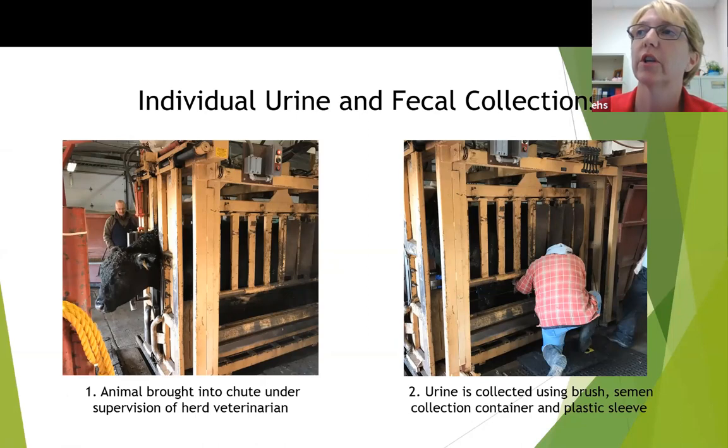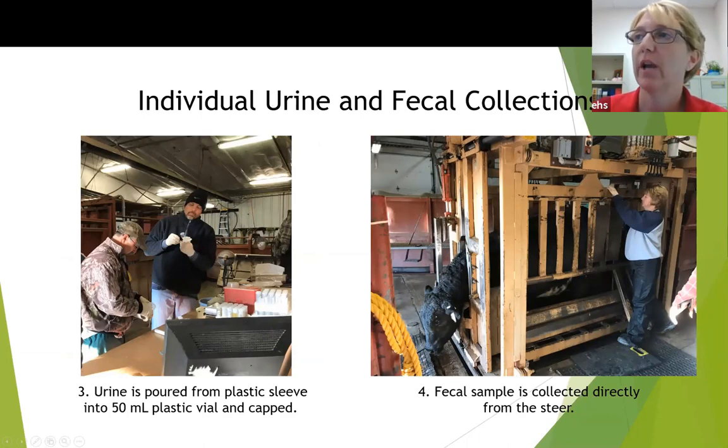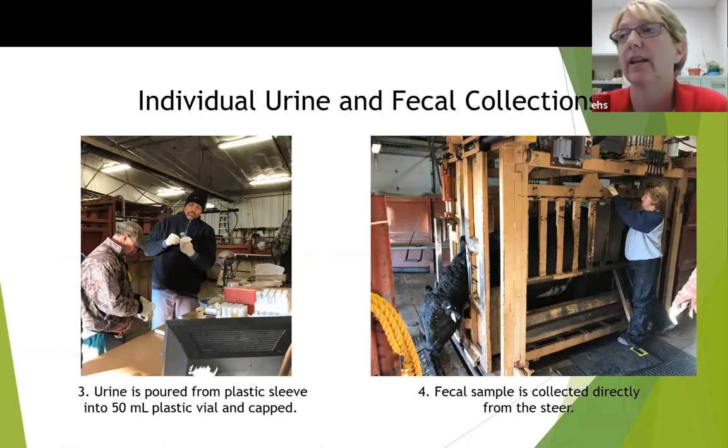Animal well-being was our primary concern. Cattle were brought into the chutes under the supervision of our herd veterinarian, who ensured the cattle only remained in the chute for two minutes — a time determined to give us sufficient time to collect samples without keeping them in the chutes any longer than necessary. The urine was collected using the brush and semen collection container, then transferred to 50 ml vials with plastic tops. We had about an 80 to 93 percent success rate in getting at least 30 ml of urine from these steers — 80% effective the first time and 93% effective by the third collection round.